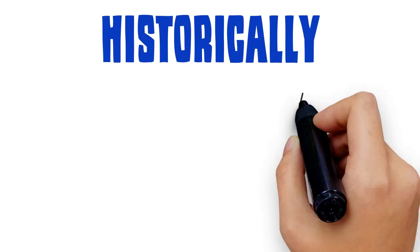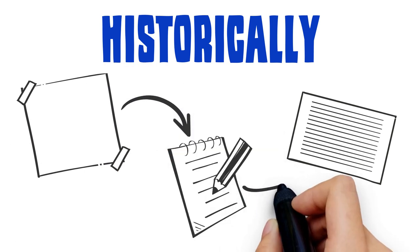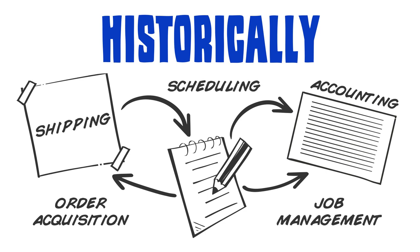Historically, orders have been managed with paper slips, notepads, manual scheduling job boards, and manual invoices. In addition, printers use different solutions for order acquisition, accounting, job management, scheduling, and shipping.